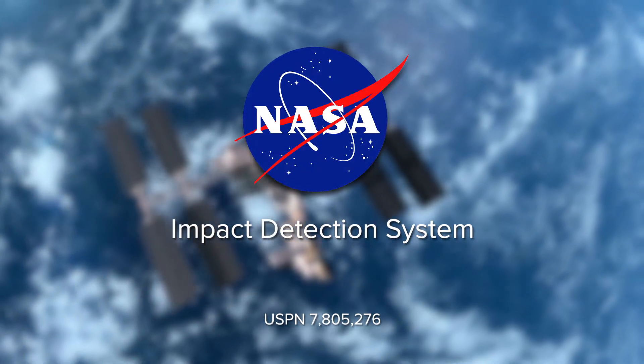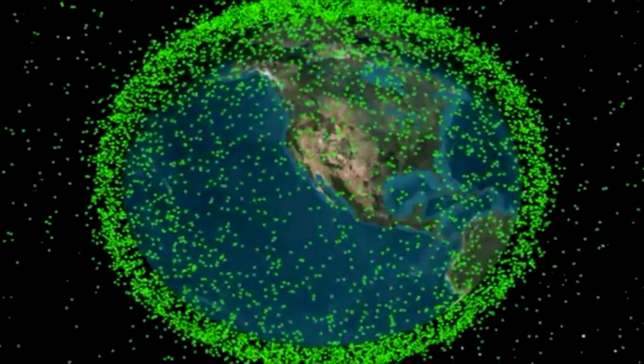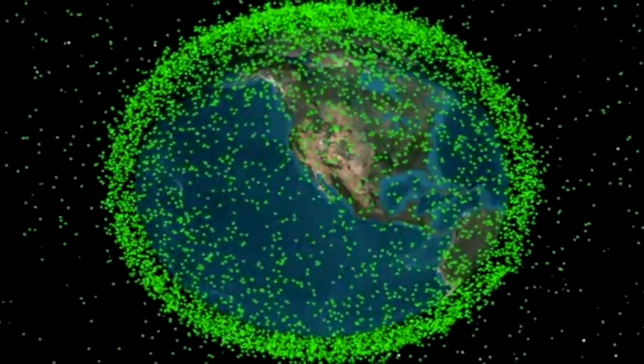Orbital debris is a growing concern. There are 20,000 particles being monitored by U.S. Space Command — we know where they're located and can maneuver away from them. Those are the large ones.